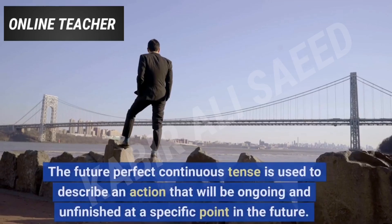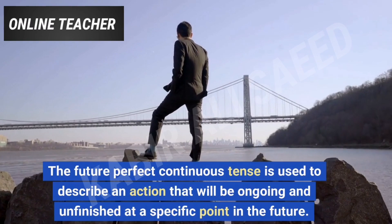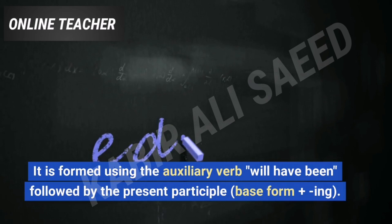The future perfect continuous tense is used to describe an action that will be ongoing and unfinished at a specific point in the future. It is formed using the auxiliary verb will have been, followed by the present participle — base form plus ing.